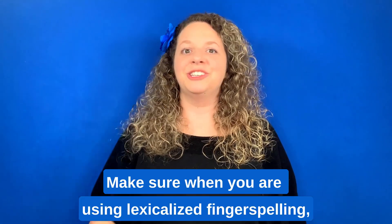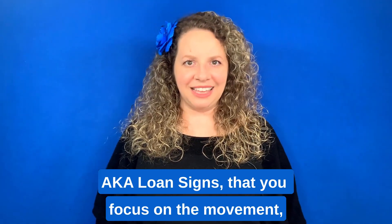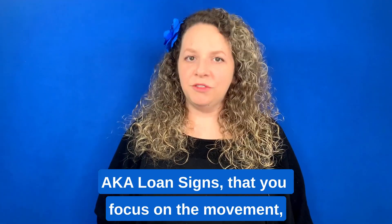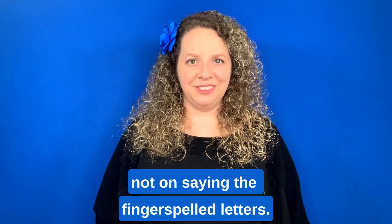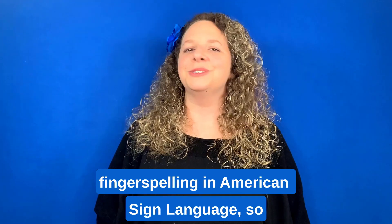BANK. Make sure when you are using lexicalized fingerspelling, a.k.a. loan signs, that you focus on the movement, not on saying the fingerspelled letters. I'm divulging all of the secrets to fingerspelling in American Sign Language, so subscribe to Sign With Courtney.